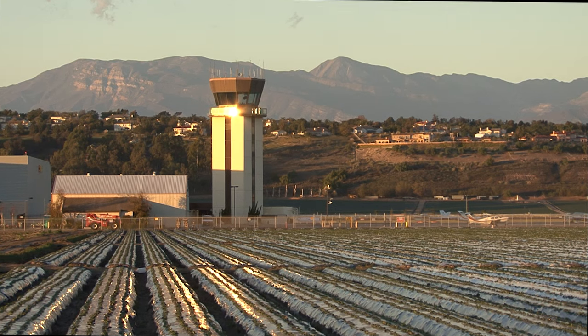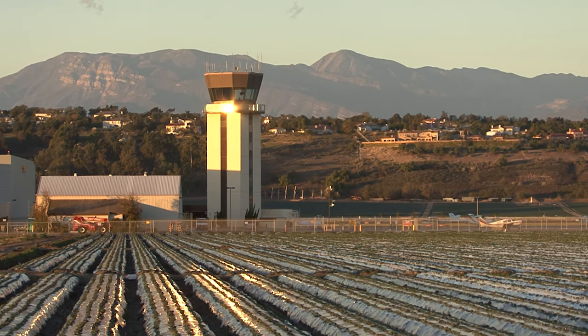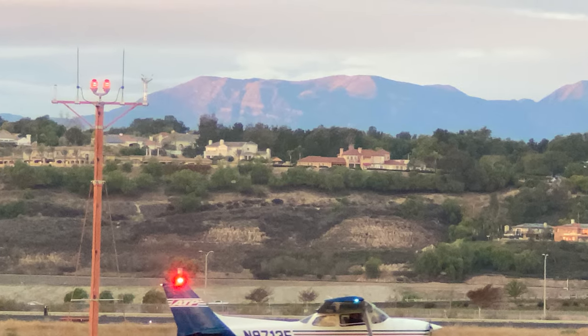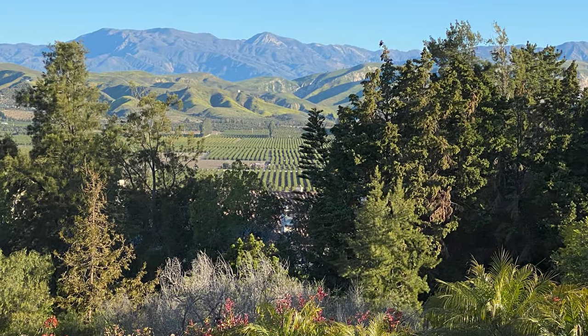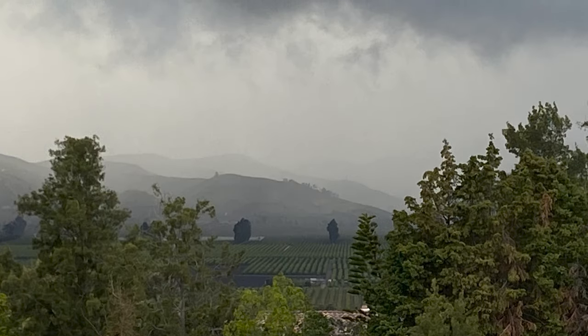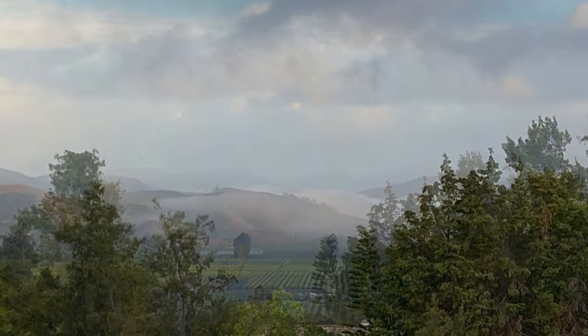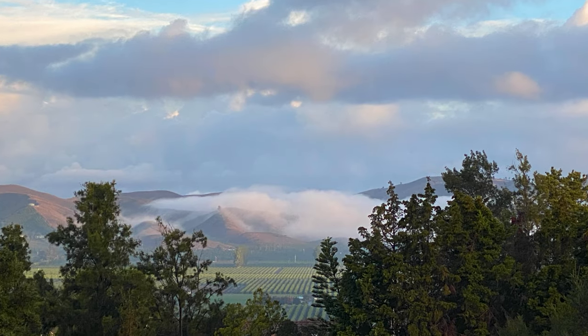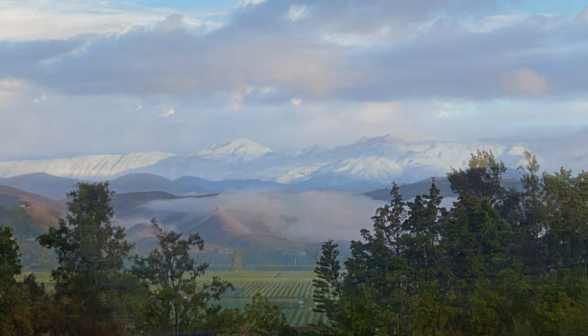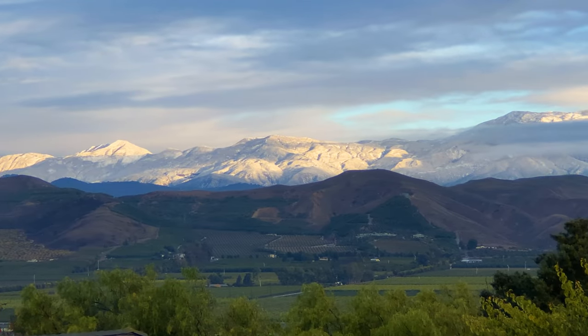The nearby Topatopa Mountains form Camarillo's northern background. Though prominent on the horizon, their dark and dusky green colors often let them fade in the distance. But a winter storm can change all that. A Pineapple Express is relatively warm and may give us no snow even at the highest elevations — but oh, when there's snow, what a magical transformation.